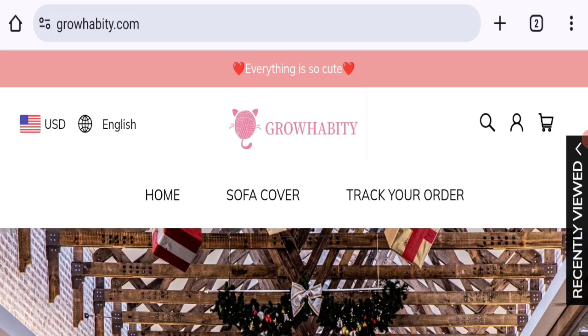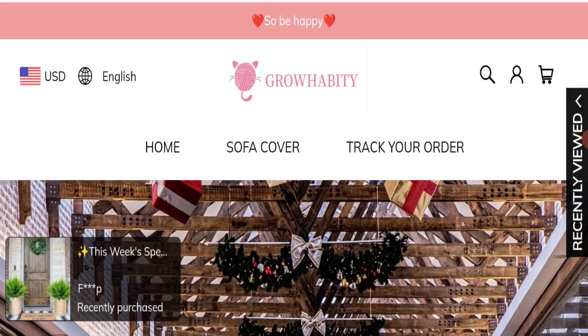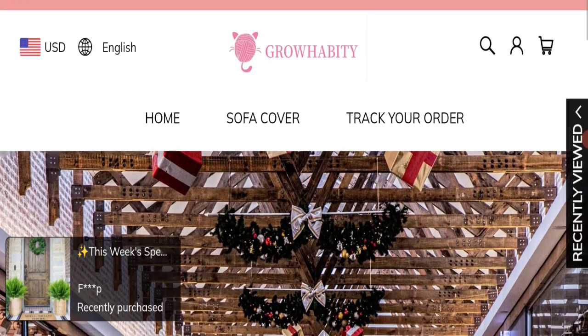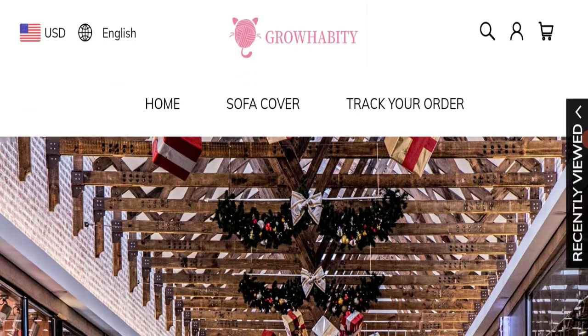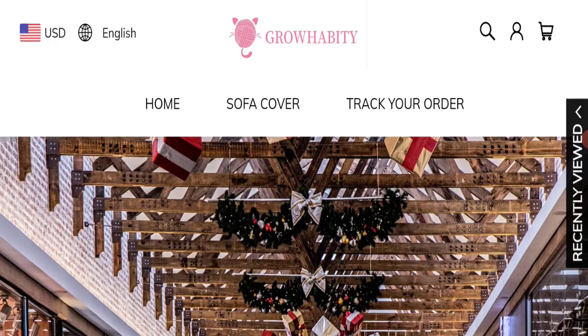Hello friends, welcome to the new video on this channel. Today I am going to discuss the topic Growhabity reviews. In this video you will get to know all the legit checkpoint details of this website. We will discuss all the details so that you can decide whether this site is legit or a scam. People from the United States and Canada are searching for this site. Friends, this is not our website — if you have experienced any fraud on this website, watch this video till the end. We will share the way to get your money back.